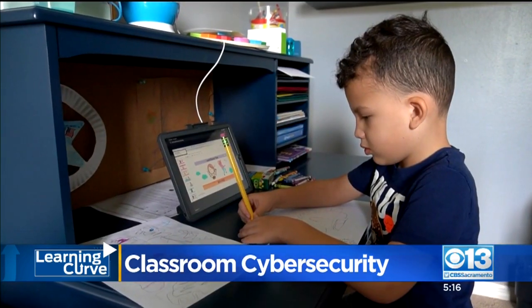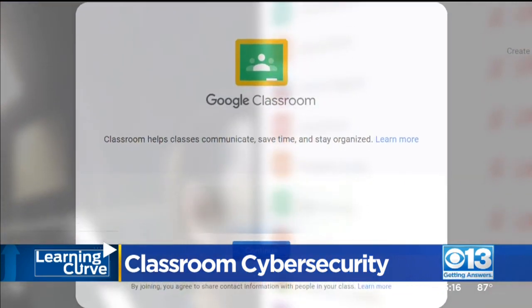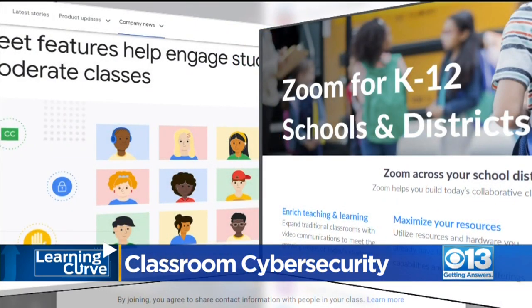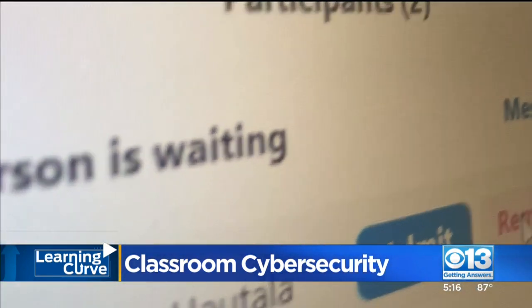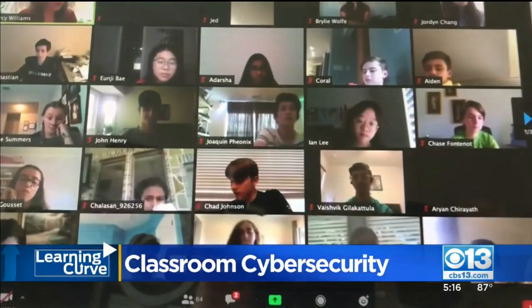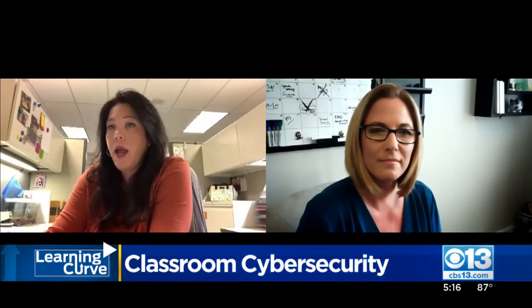Instead of holding classes through a standard Zoom meeting, some schools are creating unique Google accounts for each student, requiring students to first log into Google Classrooms before they can link to a Google Meet or Zoom for school. This enables teachers to only admit registered students and discourages students from purposely sharing their password with hackers since they can be easily tracked. Even though school districts can't prevent kids from giving out information needed to get into these classes, a combination of waiting rooms, passwords, and monitored accounts can go a long way.